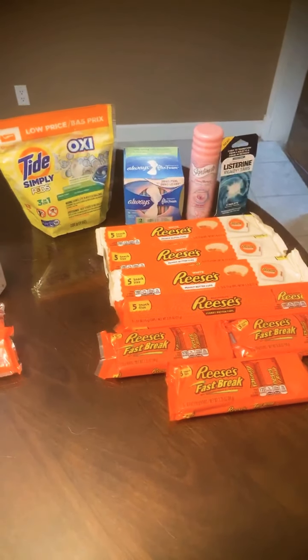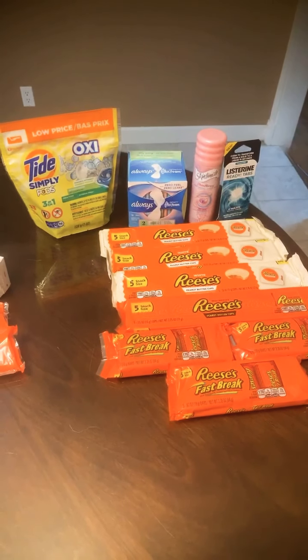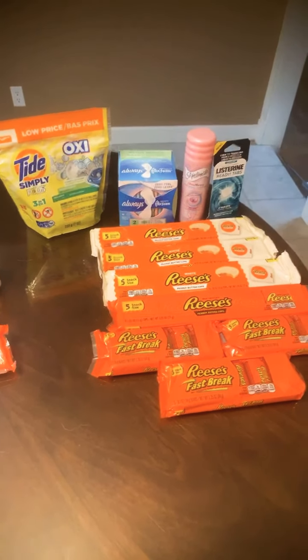Hey guys, this is Kristen and Jessica with Thrifty2. We just wanted to come to you guys with a couple of our hauls that we did today because all new coupons started today.